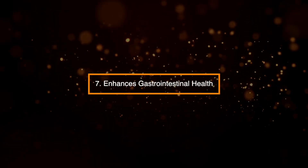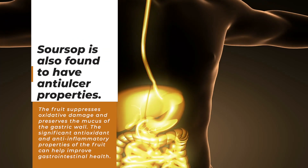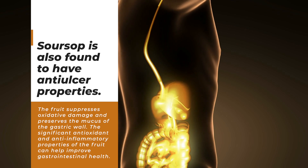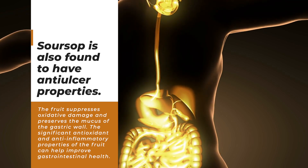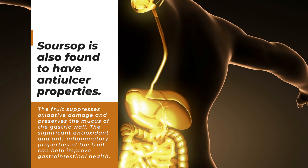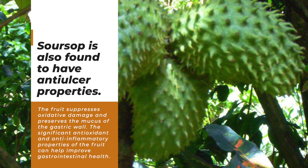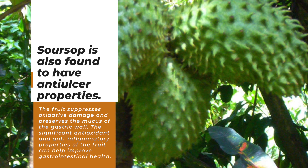7. Enhances gastrointestinal health. Sarsap is also found to have anti-ulcer properties. The fruit suppresses oxidative damage and preserves the mucus of the gastric wall. The significant antioxidant and anti-inflammatory properties of the fruit can help improve gastrointestinal health.